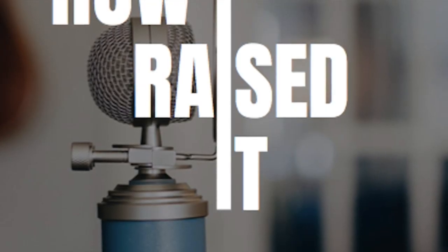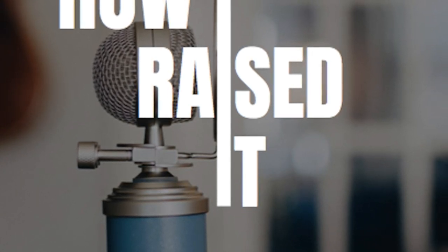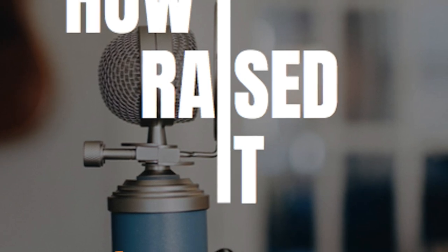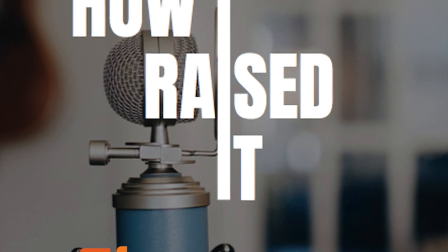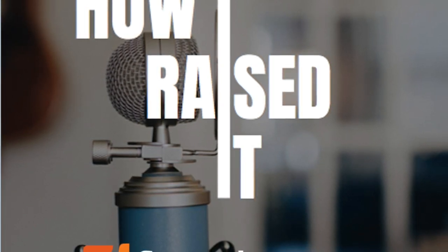Welcome to How I Raised It, the podcast that goes behind the scenes with entrepreneurs who've raised capital. We uncover the tips, tricks, and techniques they use to get investors to write a check. Strap in and turn it up. Welcome to another episode of How I Raised It, produced by FoundersSuite.com. Today I have Billy Tallheimer of Regent Craft.